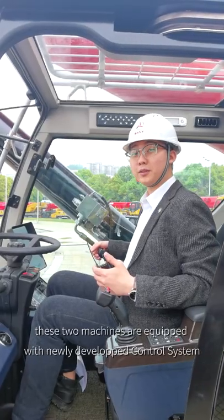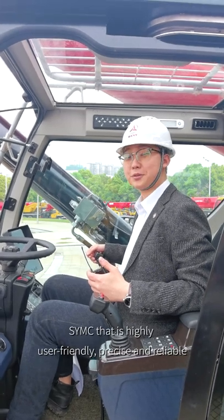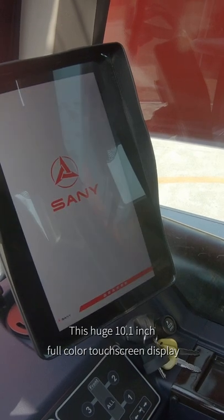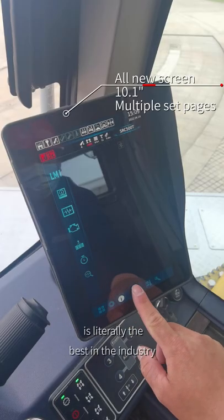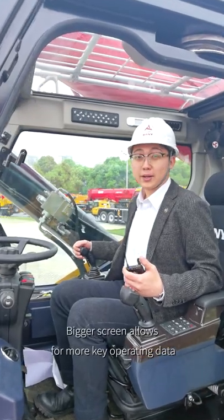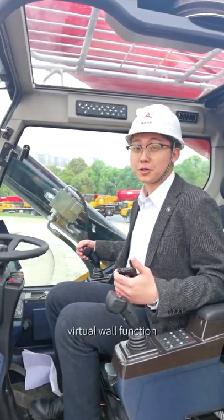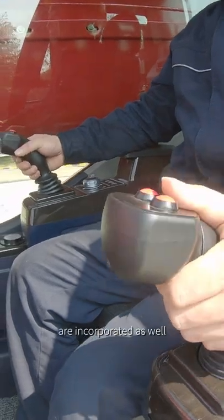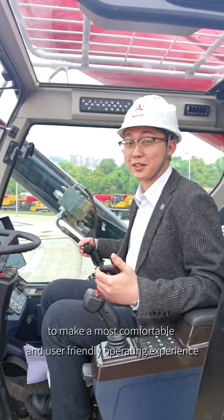Both machines are equipped with a newly developed control system, SYMC, that is highly user-friendly, precise, and reliable. This 10.1-inch full-color touchscreen display with its gorgeous user interface is literally the best in the industry. The bigger screen allows for more key operating data. Radio, Bluetooth, volt display function, self-diagnosis on the engine and transmission, and more are incorporated to make for the most user-friendly and comfortable operating experience.